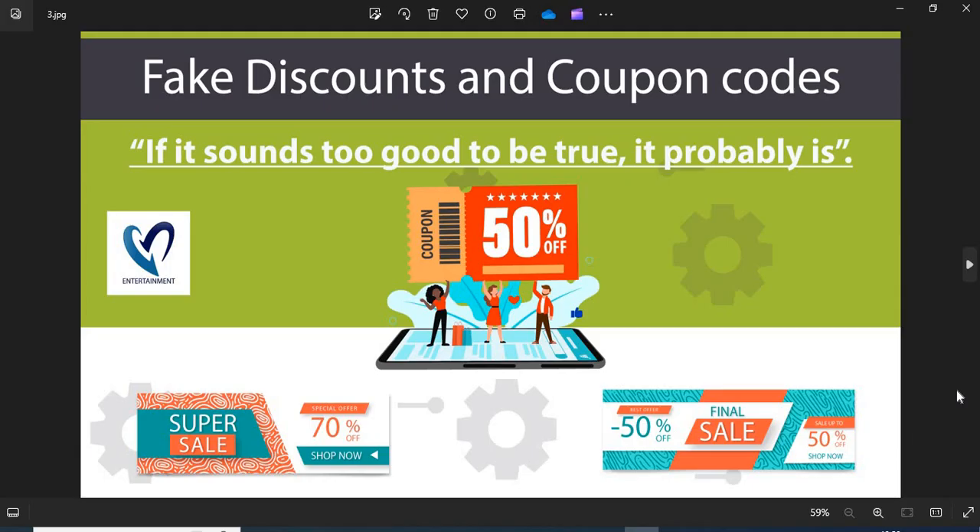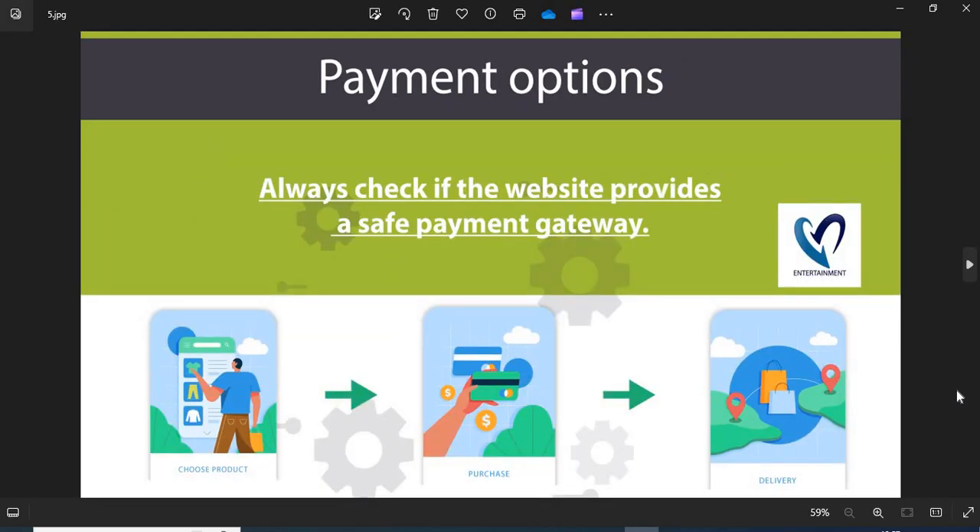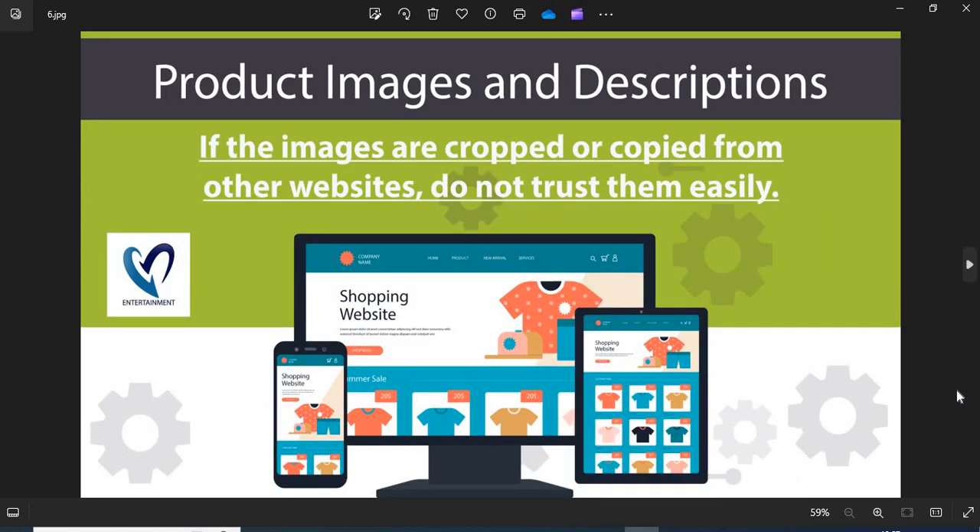Do not fall into the discounts and coupon code trap. Four: return and refund policy — all genuine online stores have a clear return and refund policy. If the return and refund policy is not mentioned, do not trust the website. Five: payment option — always check if the website provides a safe payment gateway. If COD is available, go for it, as this is the safest payment option.